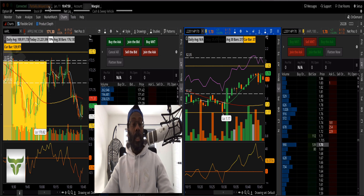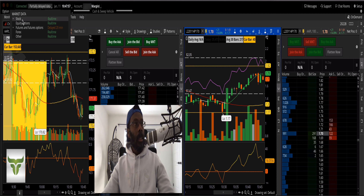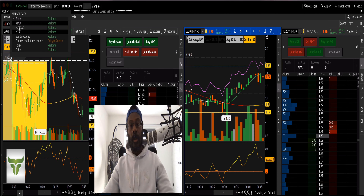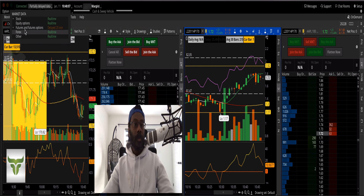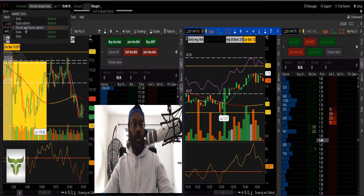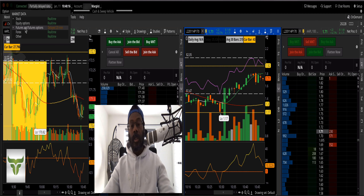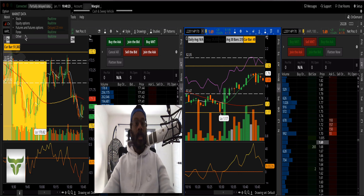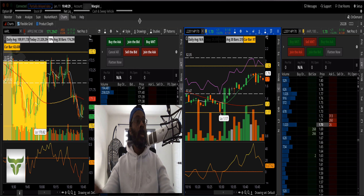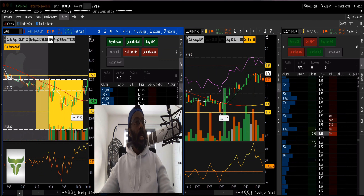For those asking about the 'partially delayed data' notice — stocks on Amex, NYSE, and Nasdaq are real-time feeds. Equity options are real-time. Futures and futures options are delayed but I don't trade those. Forex and others are real-time. This is a live real account.